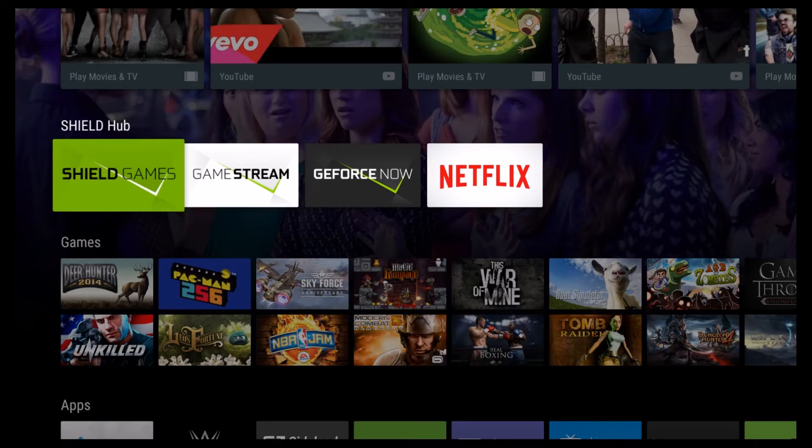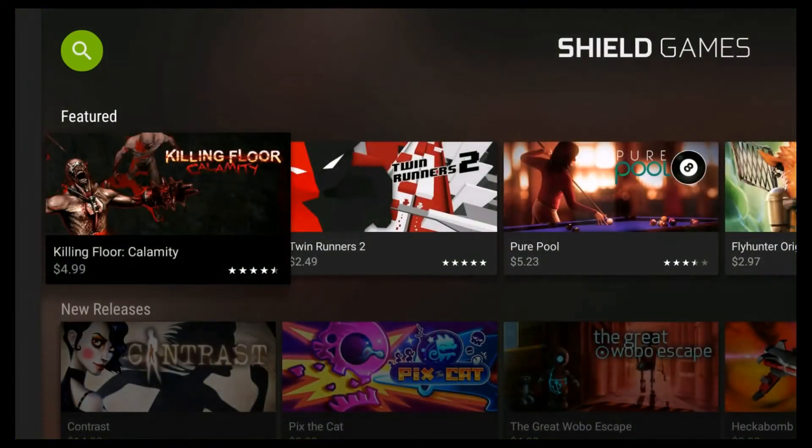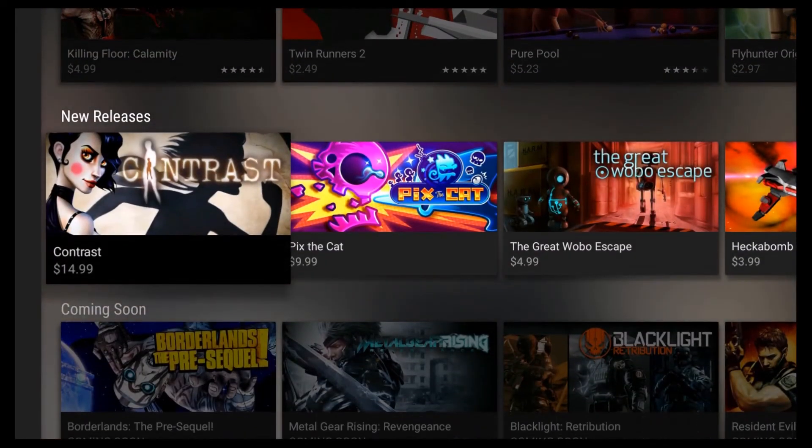Alright guys, so it looks like the only update there is is in SHIELD games — those two new games, Contrast and Pix the Cat.